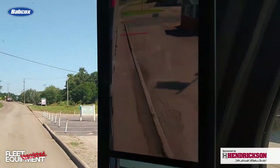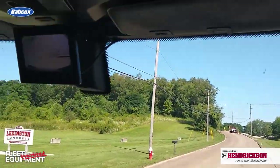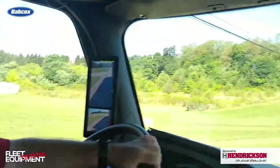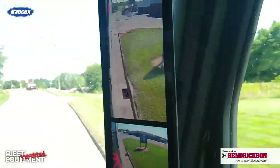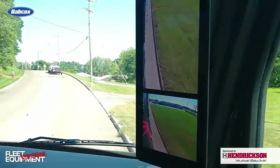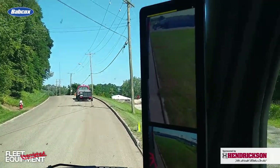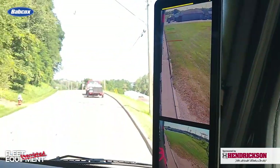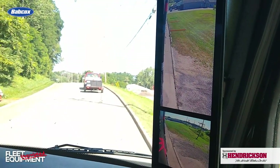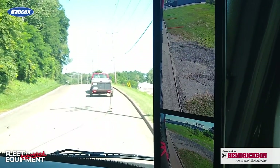The system has five cameras. Each camera is wired independently and each camera has its own processor — so technically it's five little computers each running its own camera. If there would be an issue with one camera, you would not lose the whole system. You would lose just that one view, which would still provide the driver plenty of information around the truck to navigate to the nearest safe haven or maintenance garage to get it serviced.